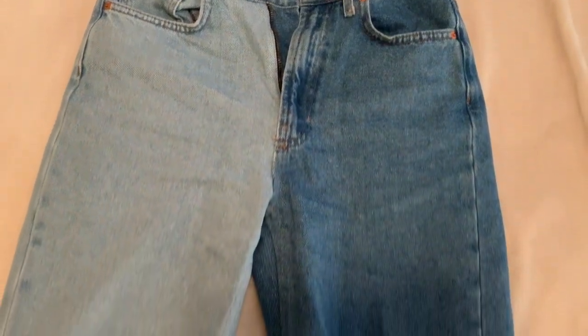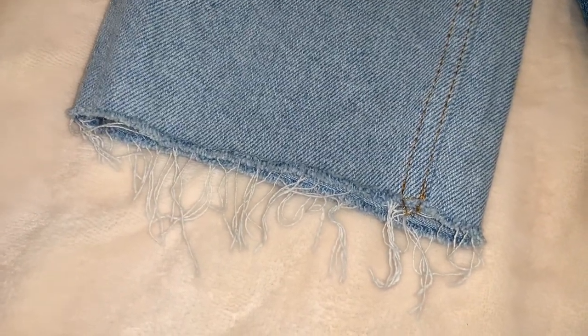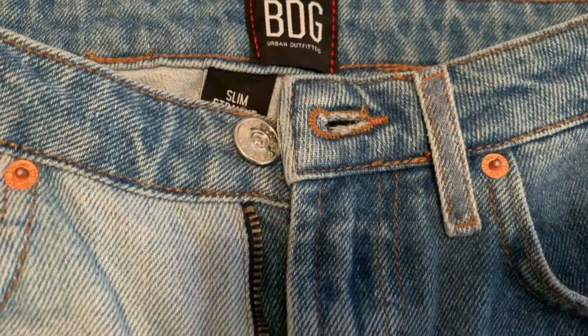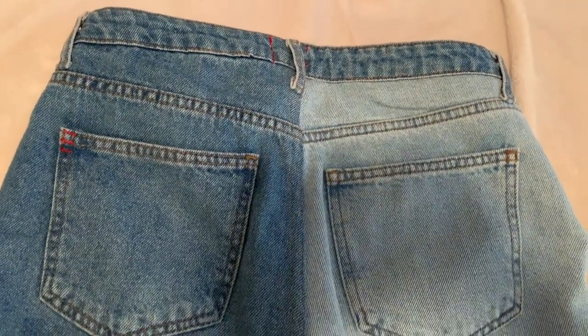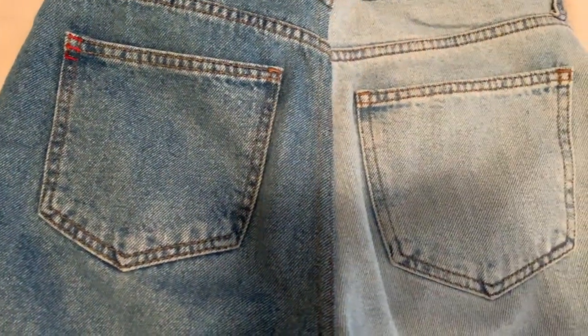Next are these super cute two-tone jeans I picked up from Urban by the brand BDG. They are a light wash and a dark wash — these are so cute. Love the fraying on the bottom, they have it on both sides, and they have the zipper fly which I love too. The two-tone continues all over the back — super cute overall, I love these jeans so much.